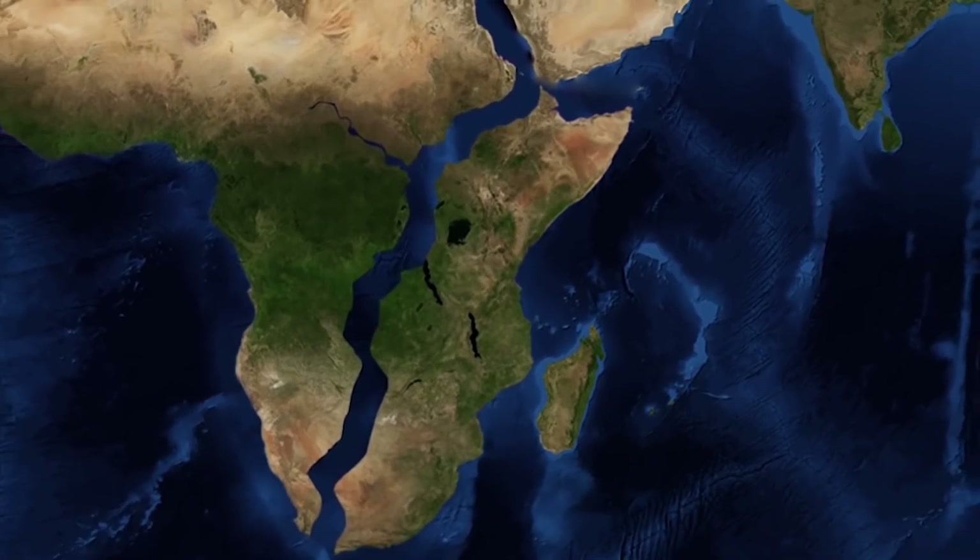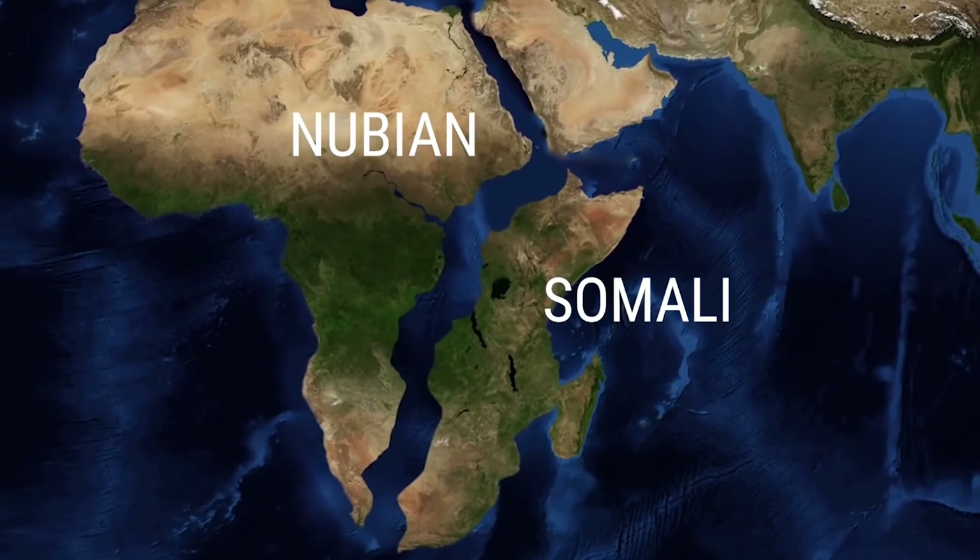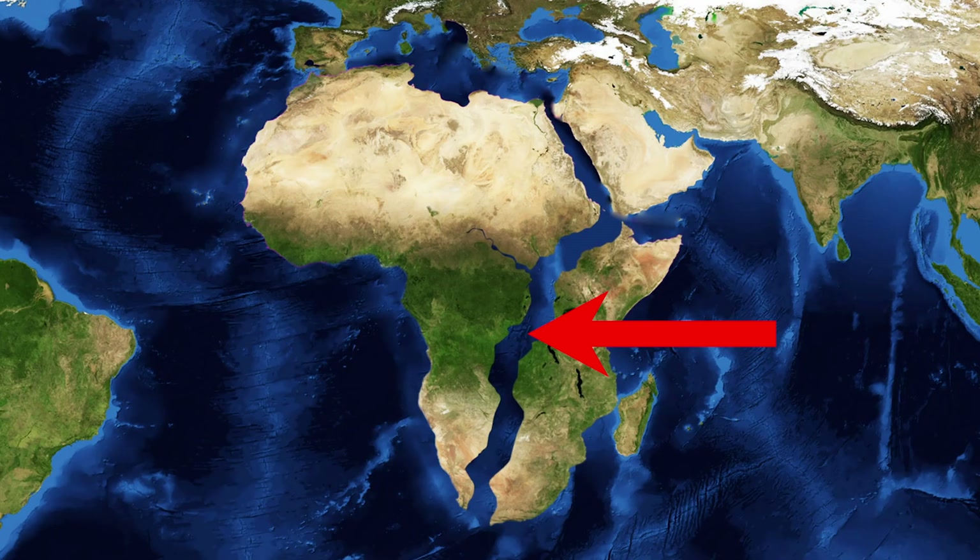In a few million years, as the Somali plate slowly moves away from the Nubian plate, parts of Ethiopia and Kenya connected to the Somali plate will move along with it, and Africa will cease to maintain the shape it is in now but will in fact have an inland ocean. Maybe it will be called the Indian Ocean, or maybe finally we'll have the chance to name it with an actual African name.